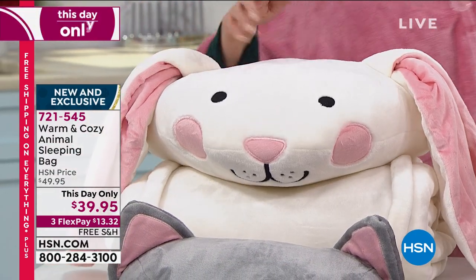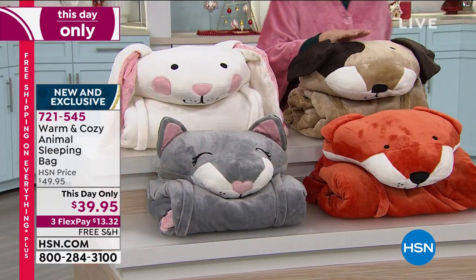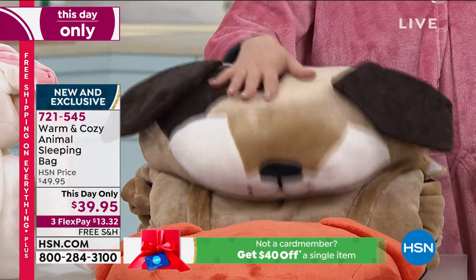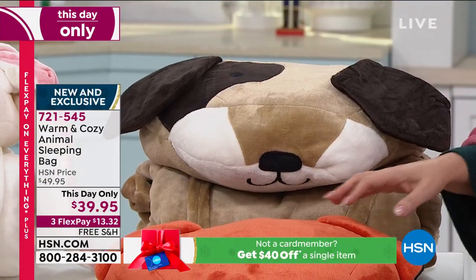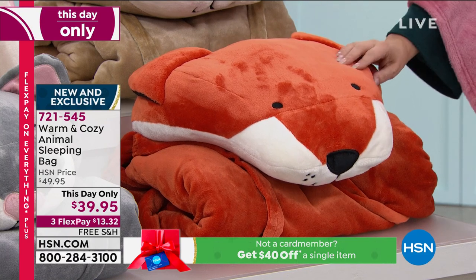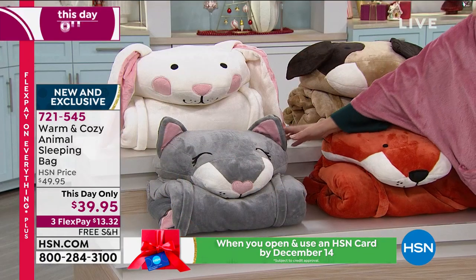Look at the bunny, look at the face. Okay, here's the bunny. We also have the dog — there you go, look it's a puppy. This is the dog. And then we also have the cat. There's the cat. And then the last one is the fox. I hope I did this right. There's the fox, right?